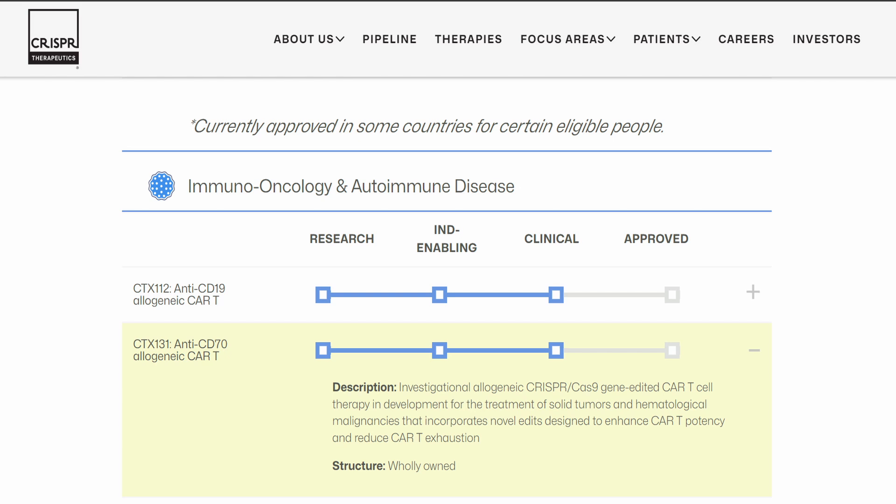CTX-131 is an allogenic CAR-T cell therapy developed by CRISPR Therapeutics. It targets the CD70 protein found on various cancer cells, including solid tumors. Currently in a phase 1-2 clinical trial evaluating its safety and efficacy in adult patients with relapsed or refractory solid tumors, CTX-131 uses genetically modified T cells from healthy donors, offering advantages like faster availability and reduced manufacturing complexity. It includes additional genetic edits beyond basic CAR-T therapy, which makes it next generation.